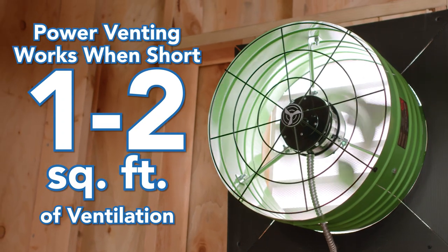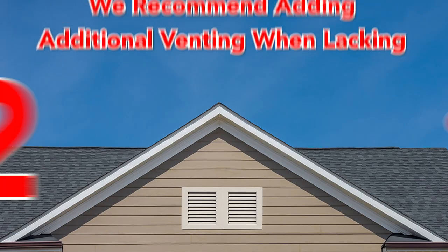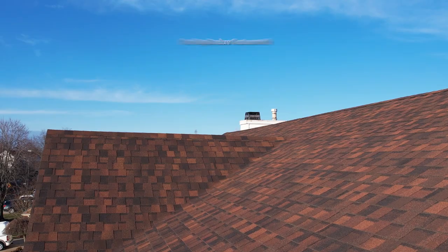We recommend using our attic fans to boost the ventilation when a customer is one to two square feet shy of what they need. We always recommend adding additional venting when a customer lacks two or more square feet of venting.